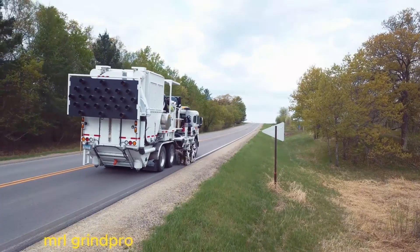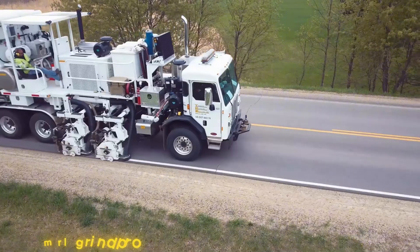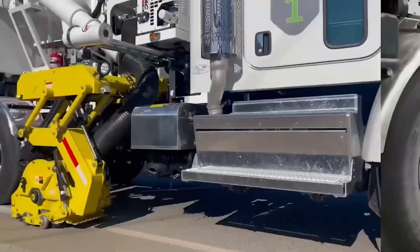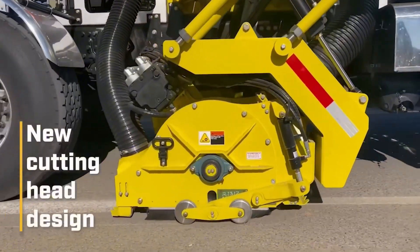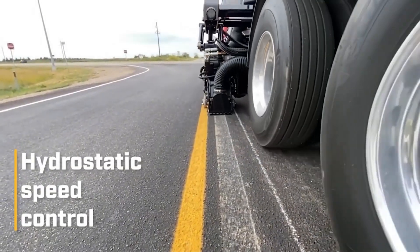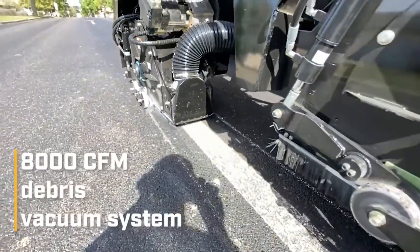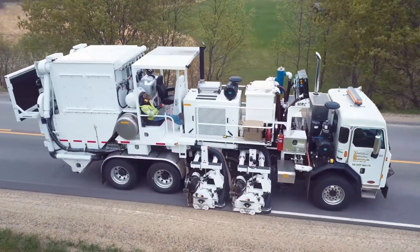In the past, road repair was a nightmare for every crew. But not anymore. MRL Grind Pro turns the entire process into a surgery of precision. With just one operator, it can erase old markings, cut grooves, clean and repaint — all in a single pass. Its advanced dust removal system keeps the air clear and leaves the surface spotless right behind it. With near-total automation, work crews can now cover more roads faster and safer than ever before. MRL Grind Pro: proof that in the world of machines, precision is power.